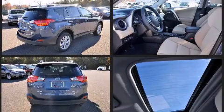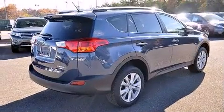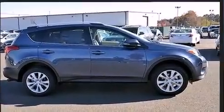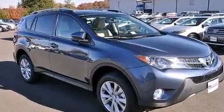Top features include front dual-zone air conditioning, one-touch window functionality, a tachometer, a leather steering wheel, an automatic dimming rearview mirror, fully automatic headlights, turn signal indicator mirrors, and the power moonroof opens up the cabin to the natural environment.